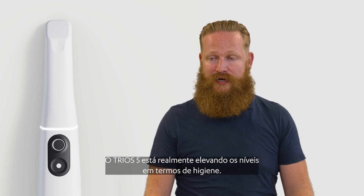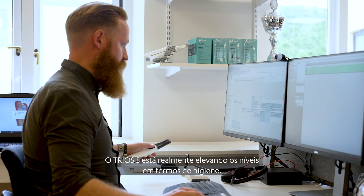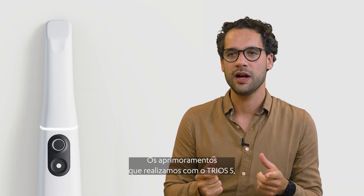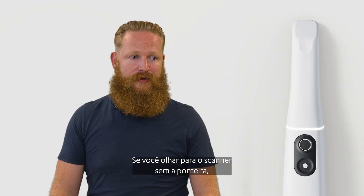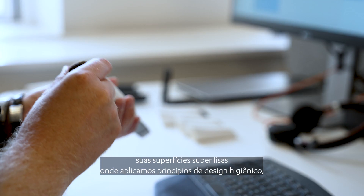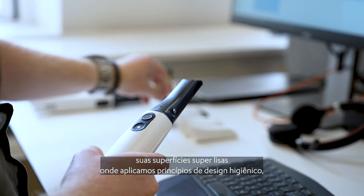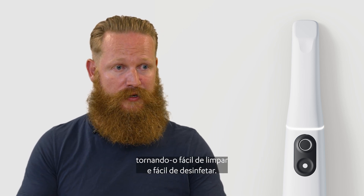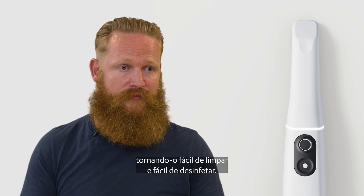Trios 5 is really raising the bar in terms of hygiene. The improvements that we did with Trios 5 — that's all about patient safety. If you look at the scanner without the tip, it has super smooth surfaces where we have applied hygienic design principles, making it easy to clean and easy to disinfect.